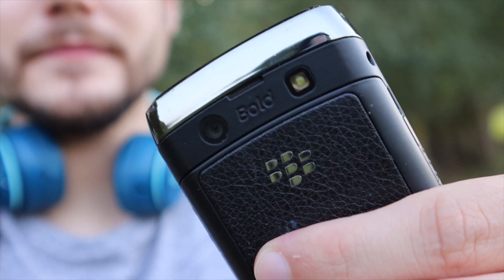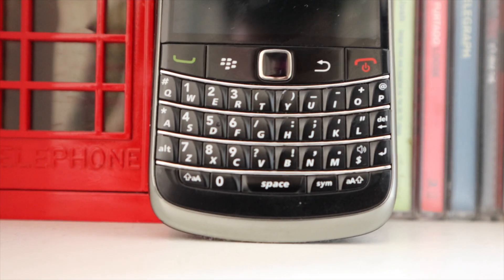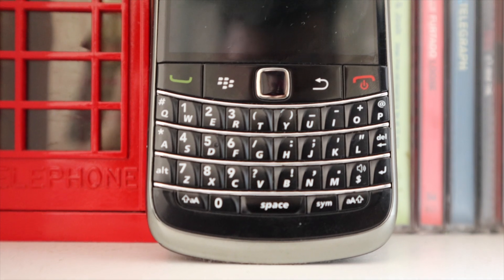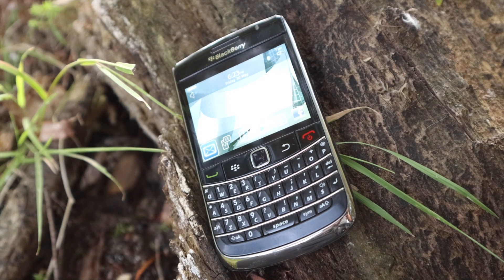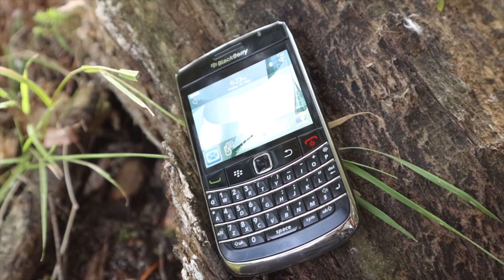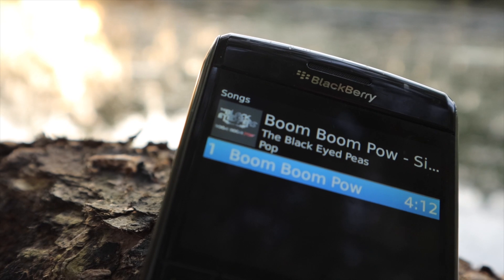Overall, this was a fun device to use and, like our other BlackBerry videos, it reminds me just how great BlackBerries once were. Would I use this today? Probably not, but I do like looking at this device. To be completely honest, I do prefer the BlackBerry Curve — if you haven't seen that video, feel free to check it out at the card above.